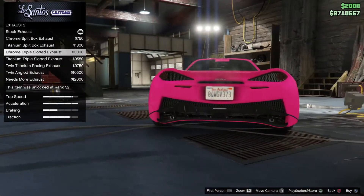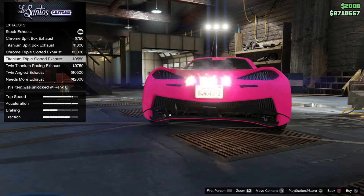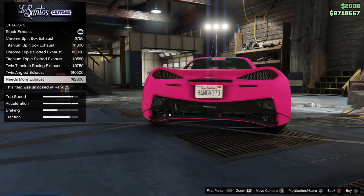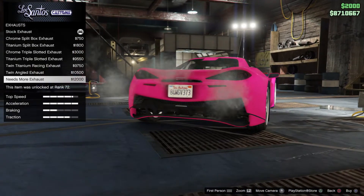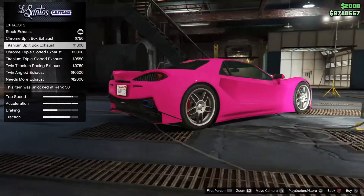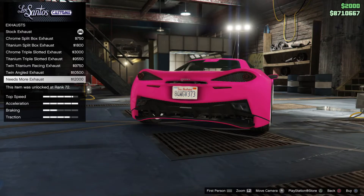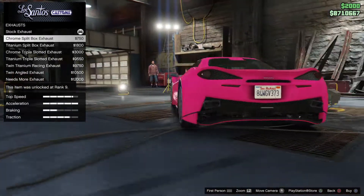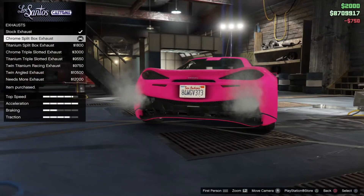Oh, you move the exhaust to the taillights, okay. And here you can have both options. I'm going to buy this one: chrome split hood.